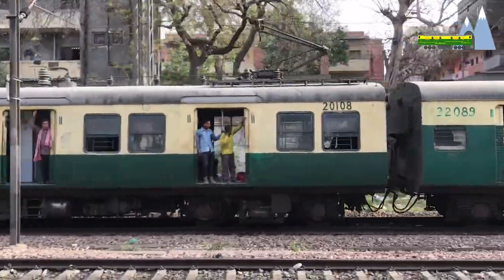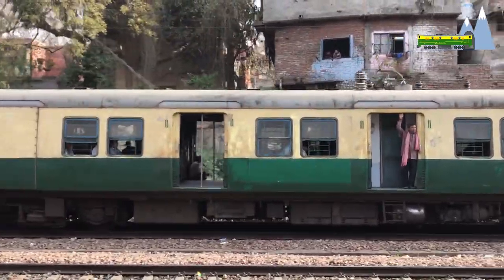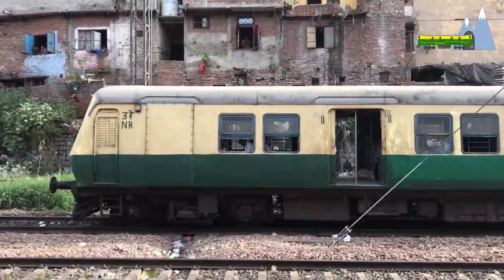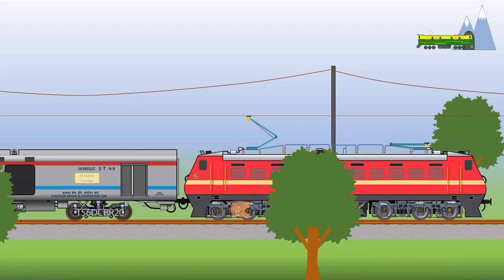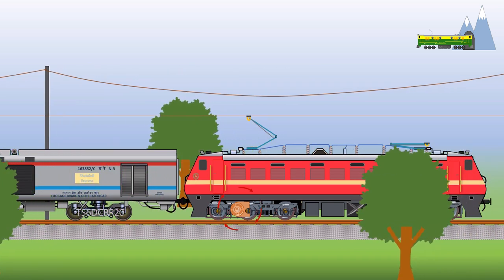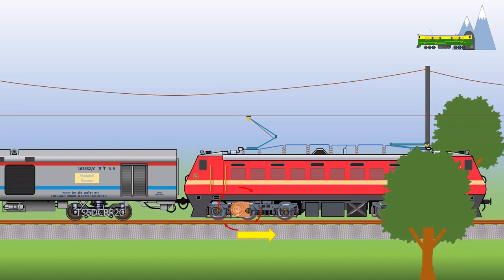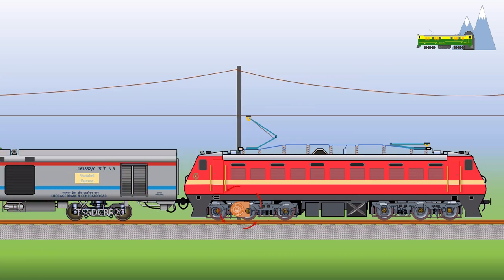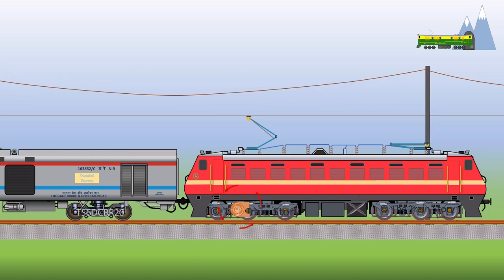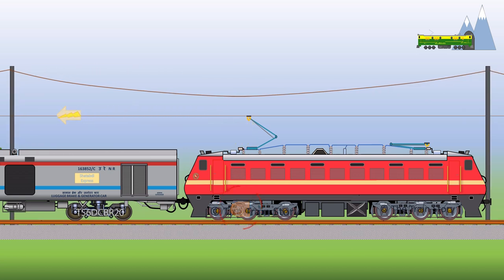Regenerative braking is used in vehicles that make use of electric traction motors. Electric locomotives and electric trains use electric motors for traction. An electric motor, when run in one direction, converts electrical energy into mechanical energy that can be used to perform work such as turning the wheels of the train. But when the motor is run in the opposite direction, a properly designed motor becomes an electric generator, converting mechanical energy into electrical energy. This electrical energy can then be fed back to the catenaries for use by other trains and for saving of useful energy.